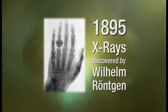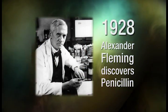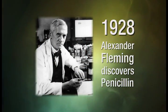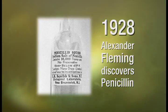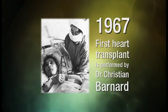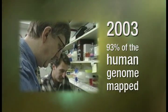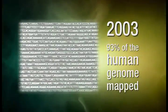X-ray was the first form of medical imaging available to clinicians. Penicillin, the miracle drug of the 20th century, was the first antibiotic. Today, around 5,000 transplants are performed each year. And mapping the human genome has given us a blueprint for human life.